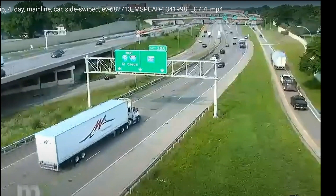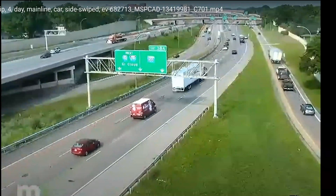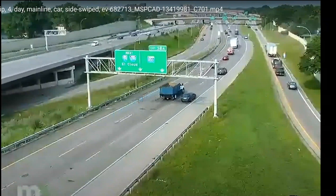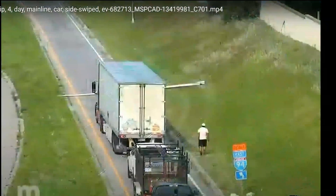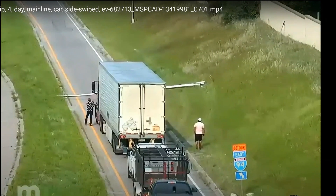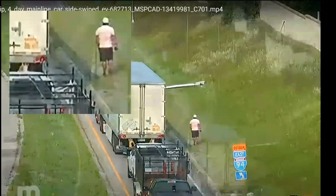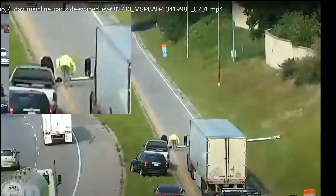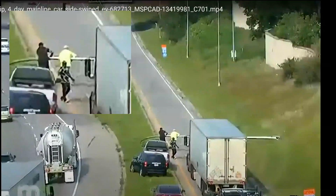We'll go ahead and continue the video. Traffic comes to a stop and I want to provide some social commentary. Here we have folks starting to get out of their vehicles — we have our truck driver friend who gets out — and we get a couple of really good folks who pick everything up.